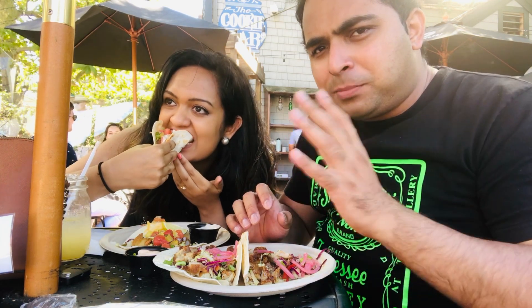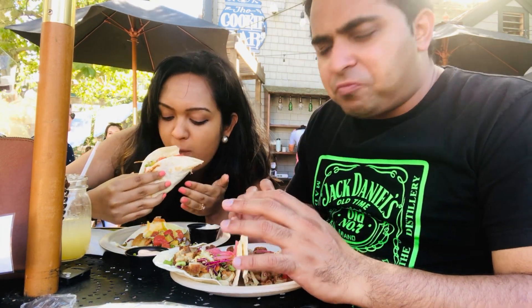I think these are one of the best tacos I've had — absolutely tasty, love these. So we have absolutely demolished the food and Sana seems extremely happy.